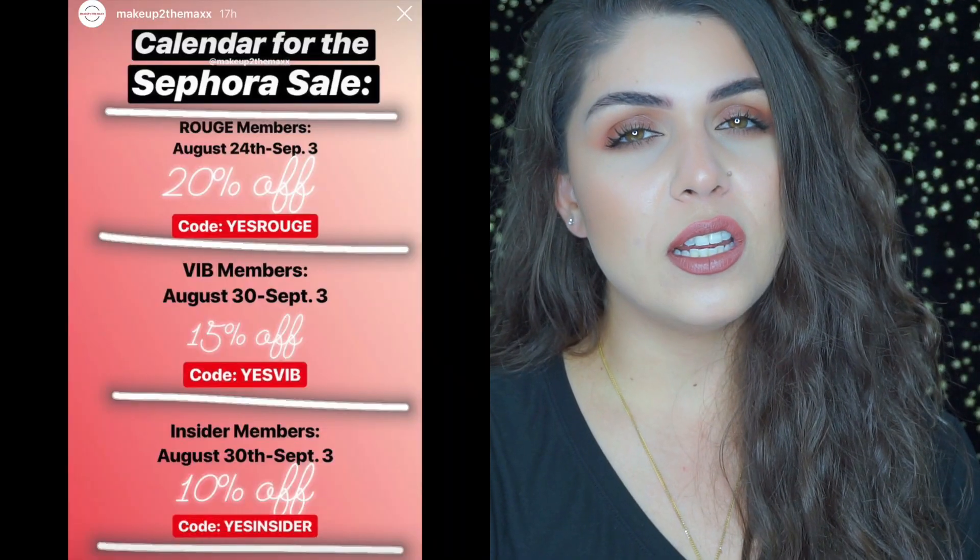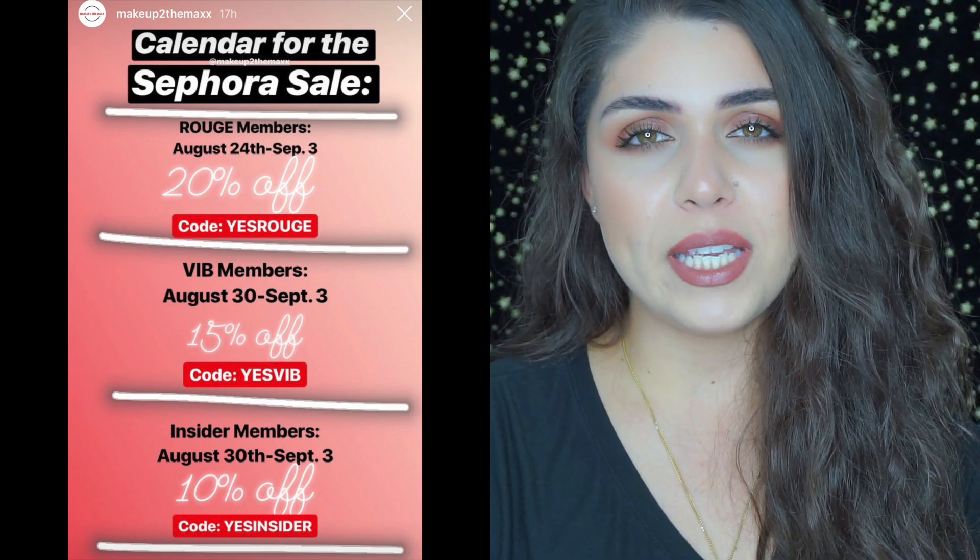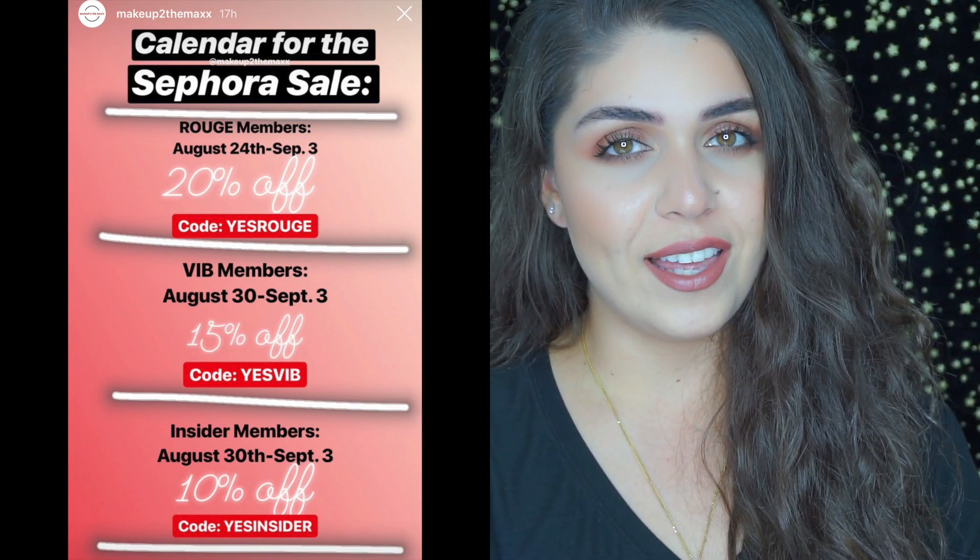Hey guys, welcome back to my channel. The Sephora VIB sale is coming up from August 24th until September 3rd. VIB Rouge gets 20% off, VIBs get 15%, and Insiders get 10%. This video I wanted to put together to show you what I'll be picking up as well as what some of my recommendations are. Stick around!